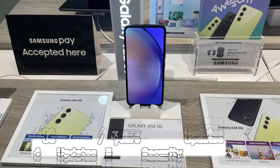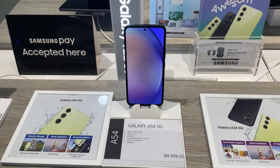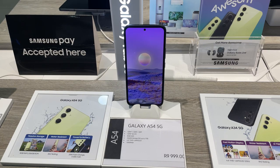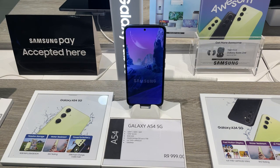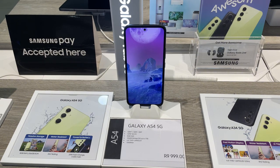Samsung has also guaranteed four OS updates and five years of security updates. The Samsung Galaxy A54 5G is a great value-for-money mid-range phone — it has a sleek design, a greatly improved processor, an amazing display, and a long-lasting battery.